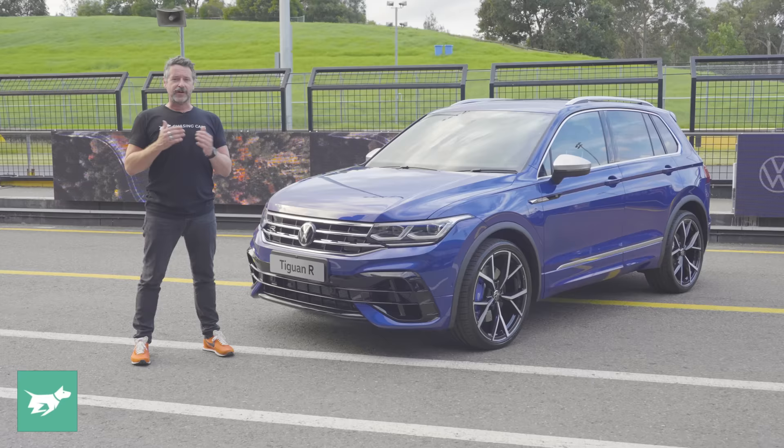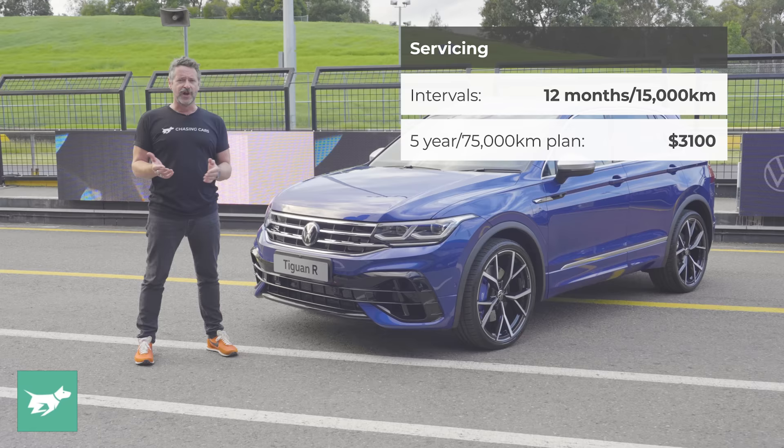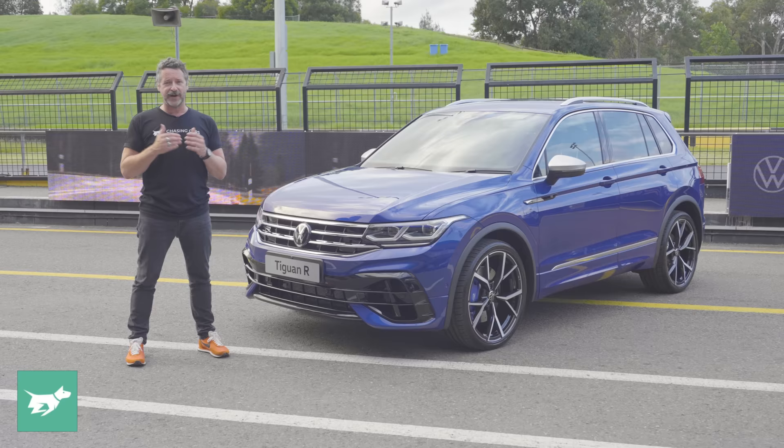The combined fuel consumption figure for the Tiguan R is 8.8 litres per 100 kilometres, drinking 98 octane. The warranty for Volkswagen in Australia is five years or unlimited kilometres, with recommended service intervals every 12 months or 15,000 kilometres. The five-year service plan for the Tiguan R costs $3,100. Over the past 12 months, the median Budget Direct customer has paid $1,065 to comprehensively insure a Volkswagen Tiguan, though your premium will vary based on where you live, your garage, your car and your driving history.